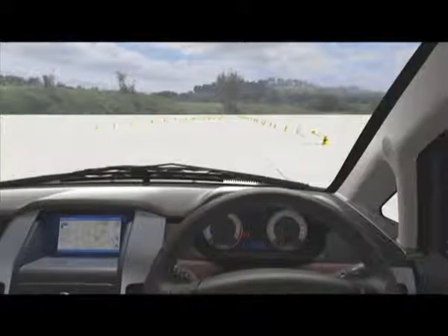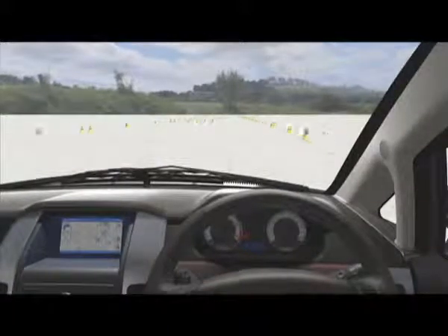The rack and pinion steering is extremely precise and effortless to operate. This power steering delivers excellent high-speed stability and enhanced control on the road, thereby making it easy for you to maneuver on narrow roads.